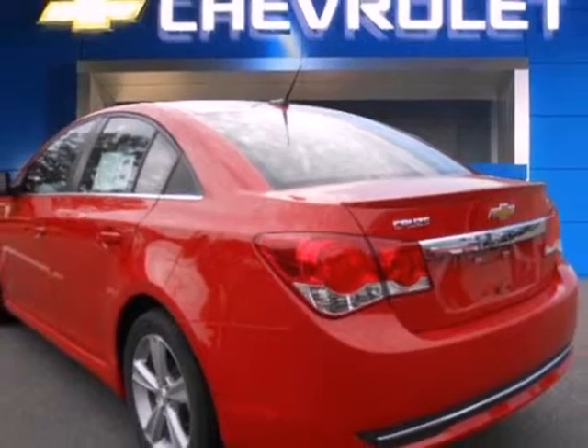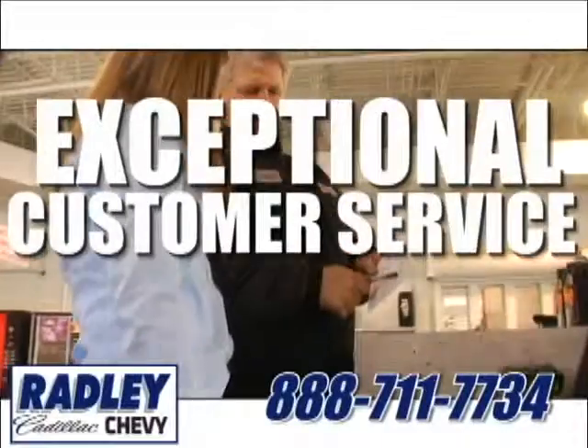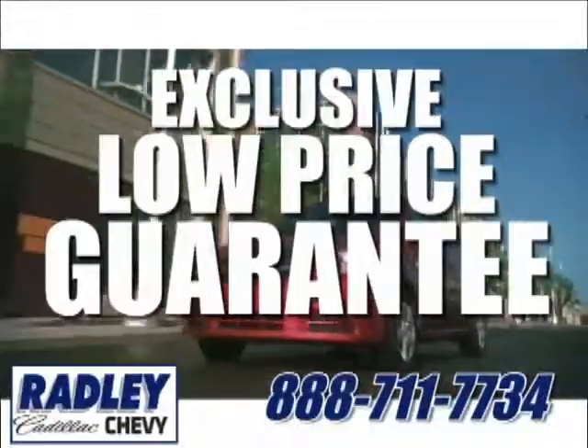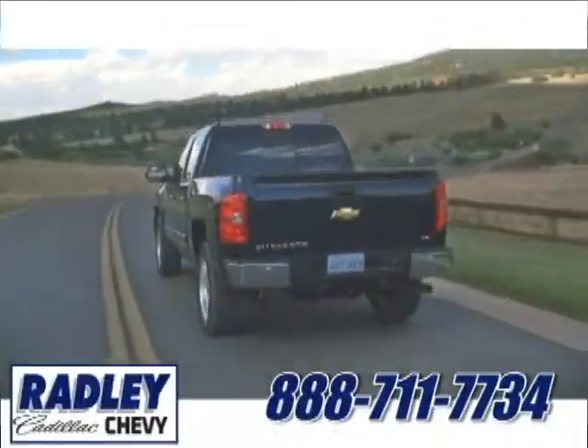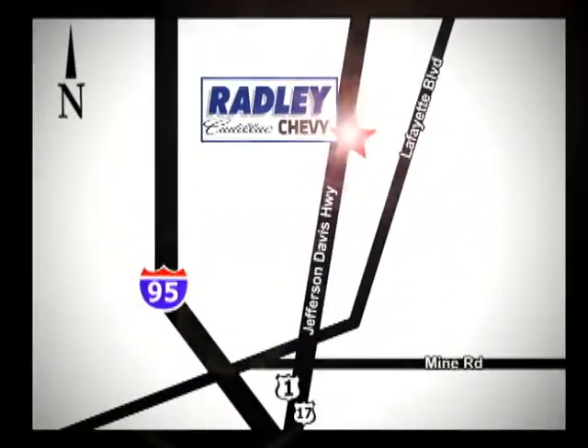It's time for a more fuel-efficient experience. Come see this Cruze today. We have a huge selection, exceptional customer service, and the exclusive low-price guarantee. Conveniently located at 3670 Jefferson Davis Highway in Fredericksburg — Radley Cadillac Chevrolet.